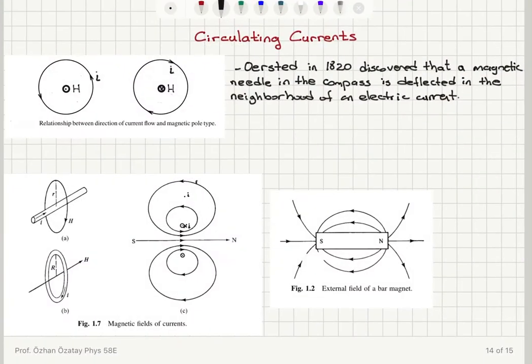We have seen Oersted's discovery. The second important discovery is that of Ampere. Ampere discovered that if you have a small current loop, and you look at the magnetic field produced by this small current loop, it is identical to that of a bar magnet.